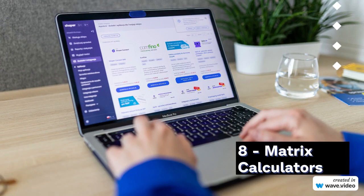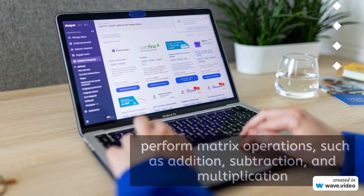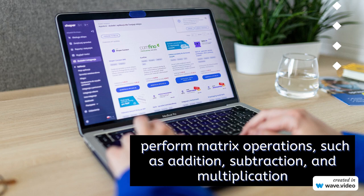8. Matrix Calculators. Matrix calculators step into the spotlight now. With the ability to perform matrix operations such as addition, subtraction, and multiplication, these calculators serve as an indispensable asset for engineers, physicists, and mathematicians working with matrices.